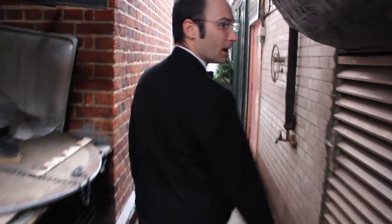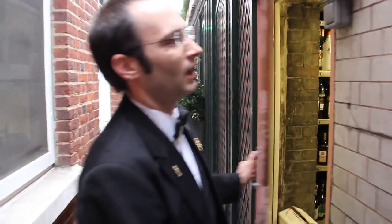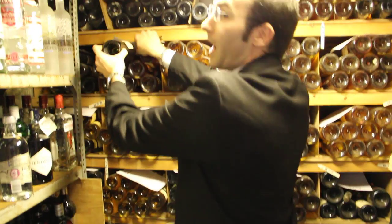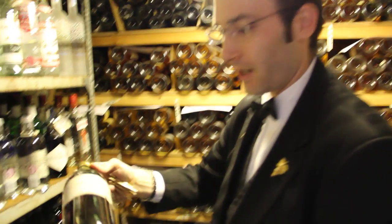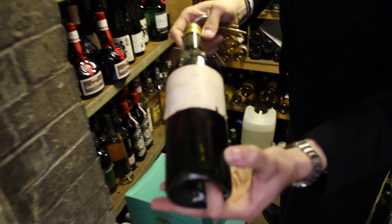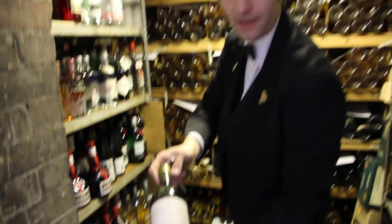I'm going to show you one of the — actually the oldest bottle we hold here at Le Gavroche, which is also the most expensive bottle we hold. There we are: this is a Château d'Yquem 1849. This is around £18,000 a bottle, and that's our last bottle.